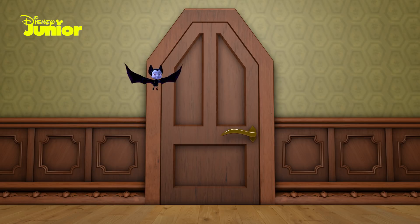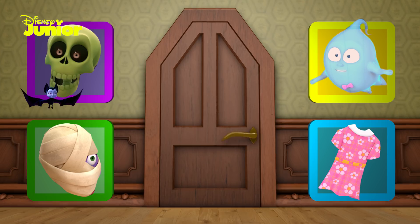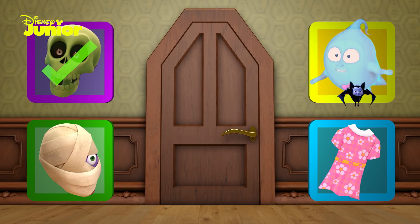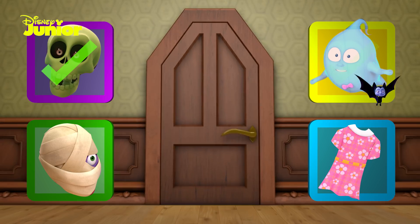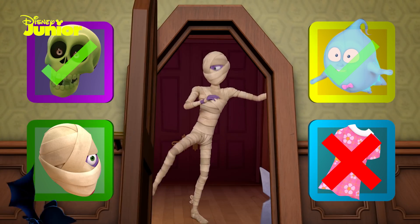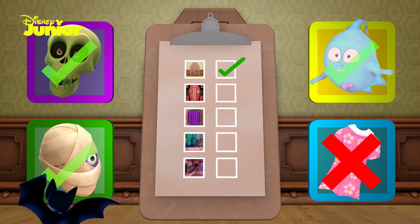Challenge number one. This is V's creepy closet. What do you think of the three creepy things she could be hiding in there? I think there might be skeletons. Let's open the door and see. Yes, I can see skeletons. What else might be in there? Maybe a funny ghost like Demi. Let's take a peek. Ooh, spooktacular! I don't think there would be any flowery dresses in there — it's definitely not V style. But I'm sure we'll find a mummy. Mummy, are you there? Hello, Mummy! Let's see how we did. Hooray! You've passed challenge number one.